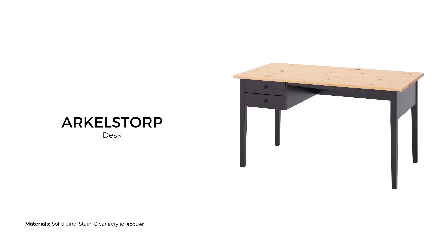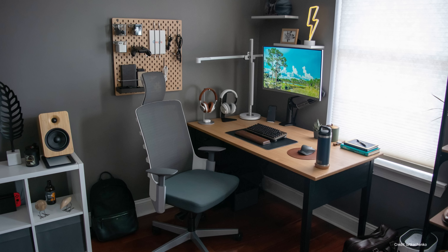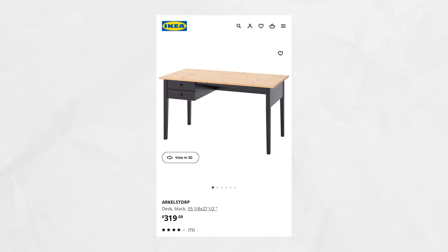The Arkelstorp desk is quite masculine in appearance, with a black painted base and raw pine wood worktop all finished in a clear acrylic lacquer. It features two drawers on the left to store small items. This desk sells for $319 USD.